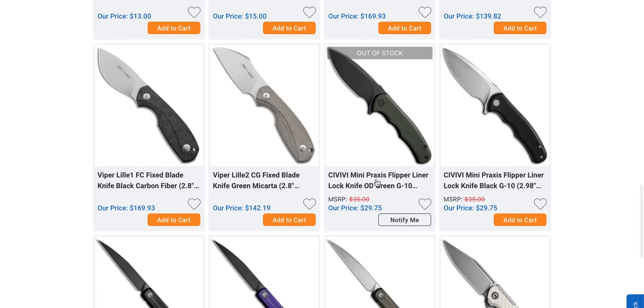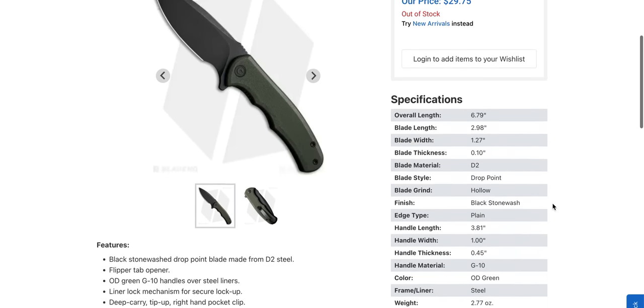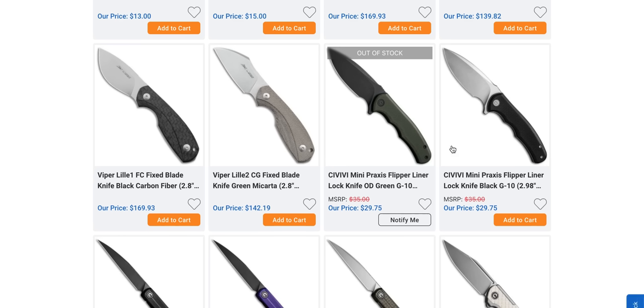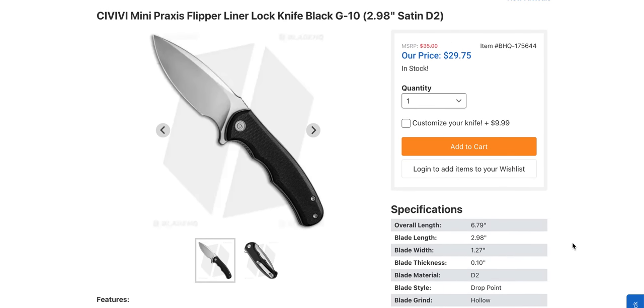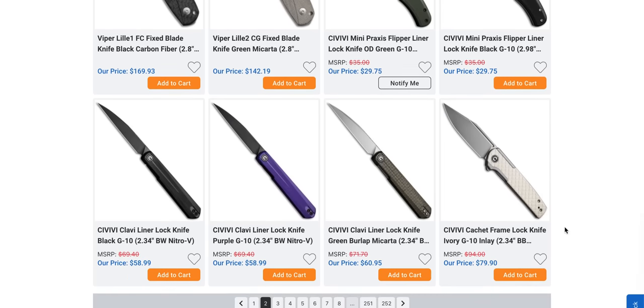Moving on. The Mini Praxis is already out — is it already out of stock or still coming? The standard version, guys, this is 30 bucks. This might be my number one recommendation for a gift to whatever family member or friend for Christmas. It's essentially an everybody knife, and for 30 bucks this might be the single best knife-related Christmas gift you can get.